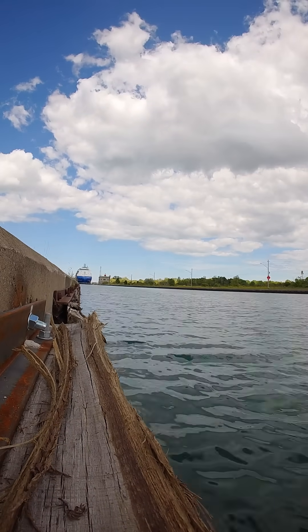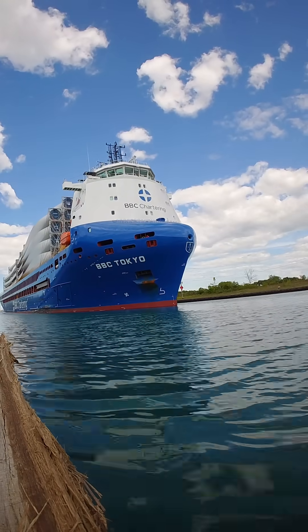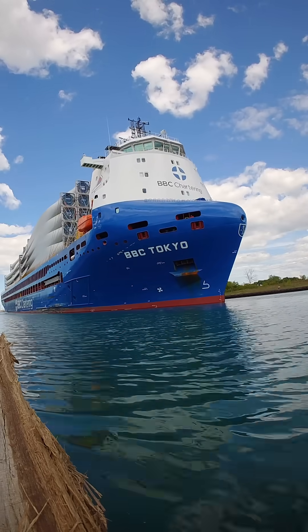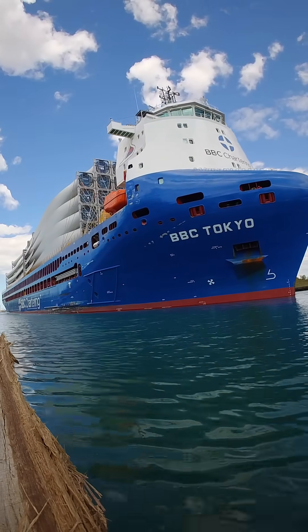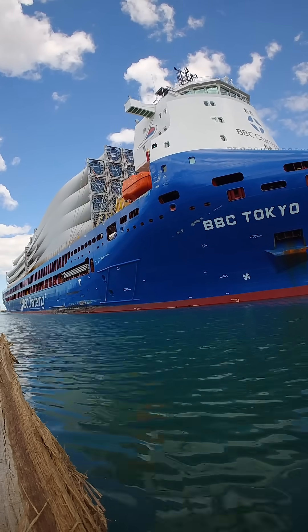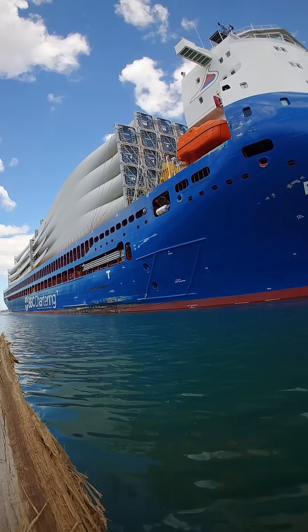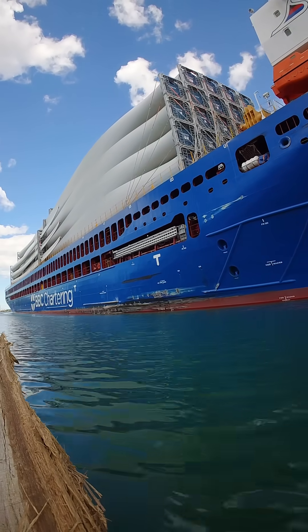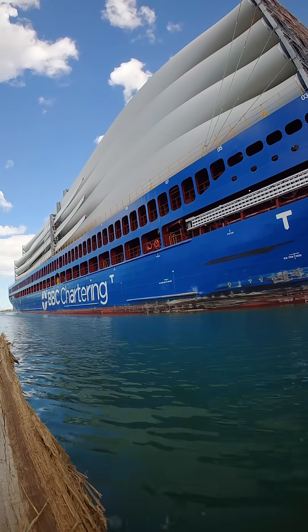These blades are heading for Erie, Pennsylvania, and if you think they look big now, wait until they're mounted on towers taller than the Statue of Liberty. The BBC Tokyo is brand new, launched in 2025. Fun fact: unlike most freighters, you won't see a big smokestack on this ship — her exhaust exits discreetly on the port side, which almost makes her look like she's trying to sneak through the canal unnoticed. But the cargo is impossible to ignore.